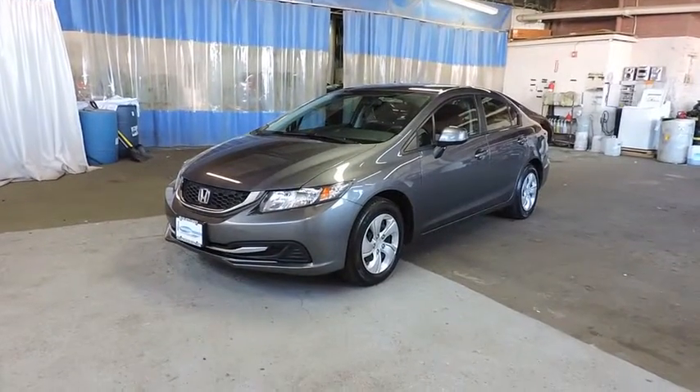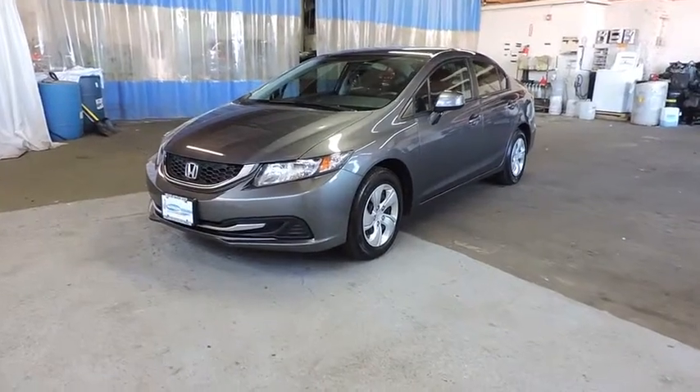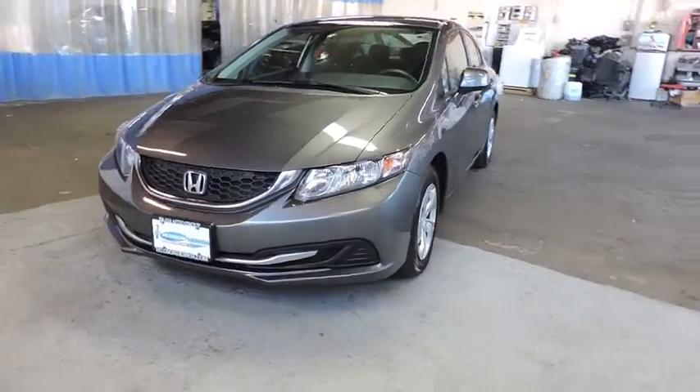The 2013 Civic. Honda Civic. Practical, awesome gas mileage, and incredibly reliable. This vehicle has less than 35,000 miles.